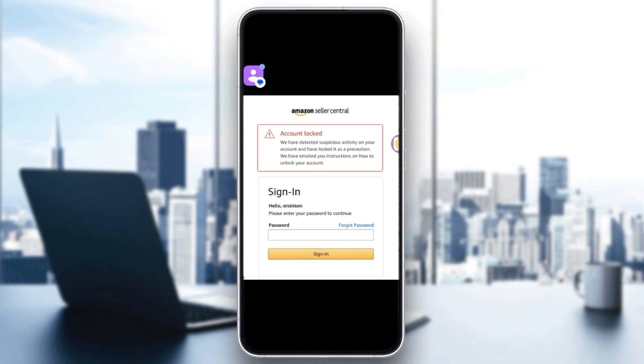So why this actually happens. Your Amazon account may be locked or placed on hold due to suspicious login or purchase activity, too many failed login attempts, payment verification issues, using fake names, addresses, or VPNs, and violating Amazon's policies.